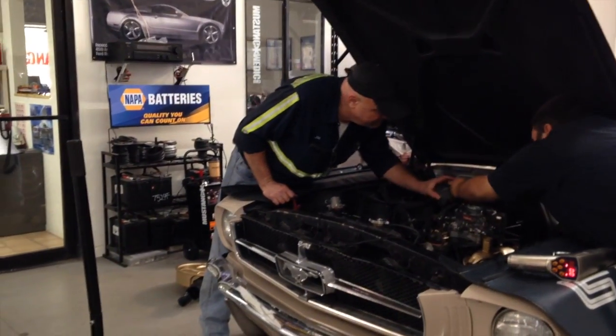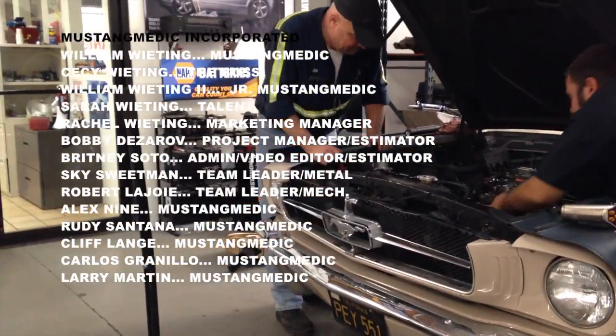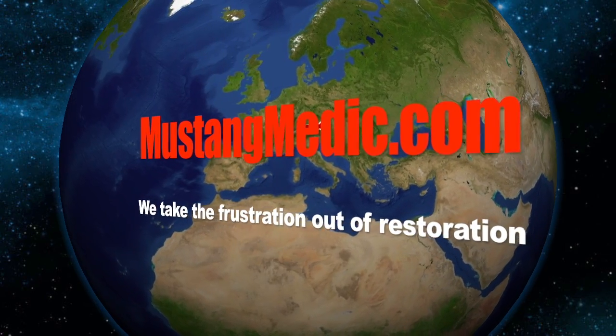Marty? Mustangmedic.com — we take the frustration out of restoration.